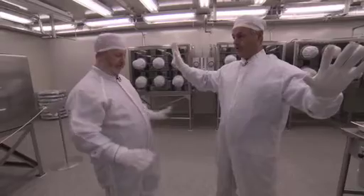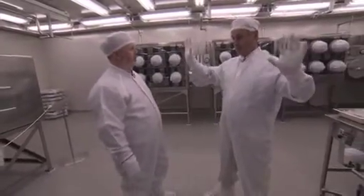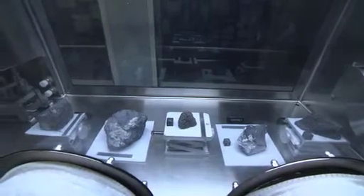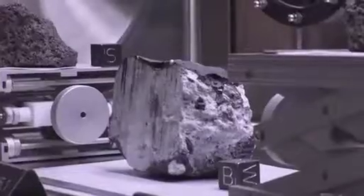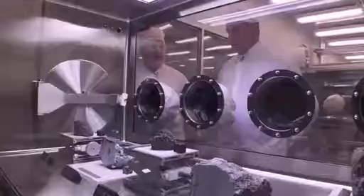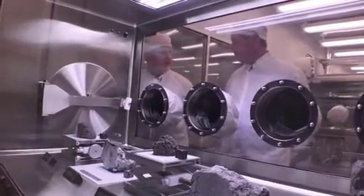This is by far the largest collection anywhere in the world — humanity's first samples taken from another world, older than any rocks found on Earth. This is essentially the oldest rock from the moon. That rock is 4.4 billion years old, and the moon might only be 4.4 billion years old.